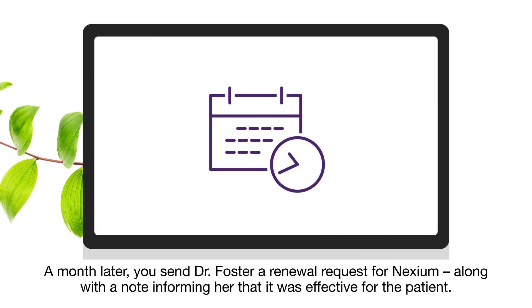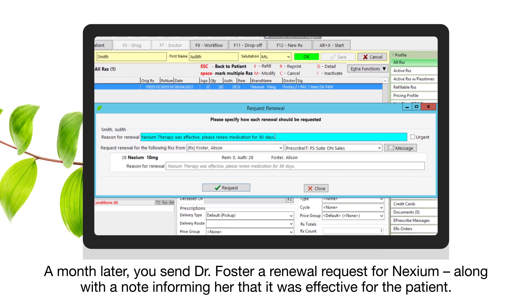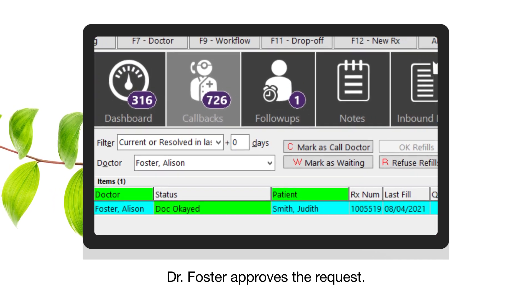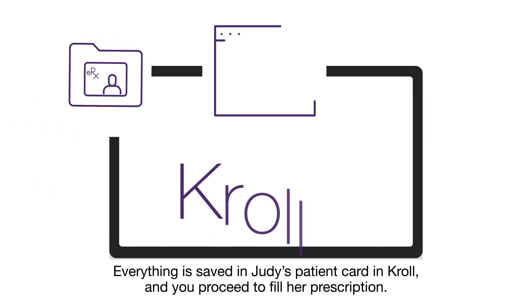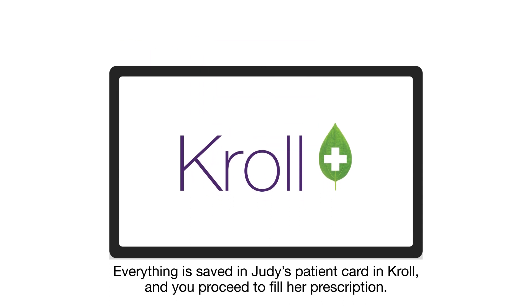A month later, you send Dr. Foster a renewal request for Nexium, along with a note informing her that it was effective for the patient. Dr. Foster approves the request. Everything is saved in Judy's patient card in Kroll, and you proceed to fill her prescription.